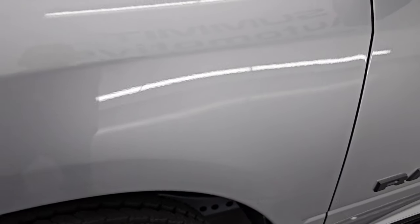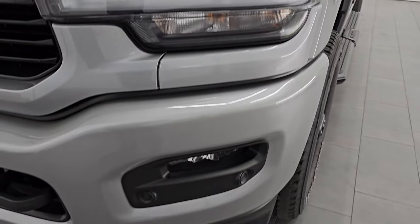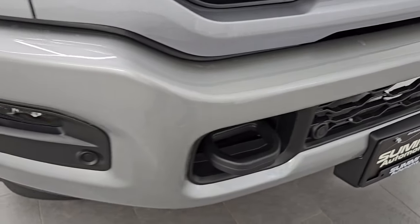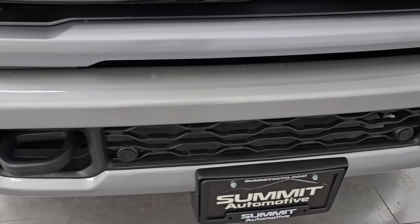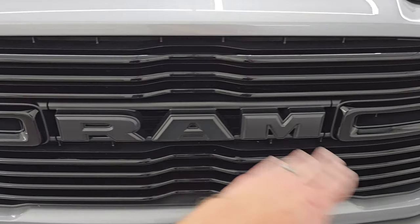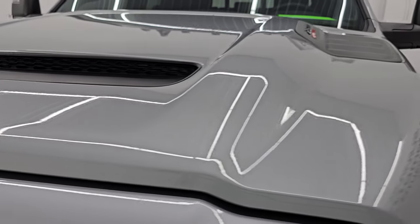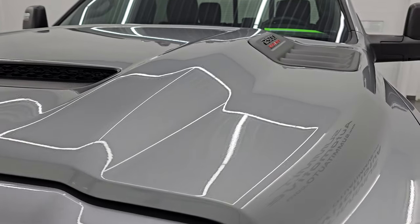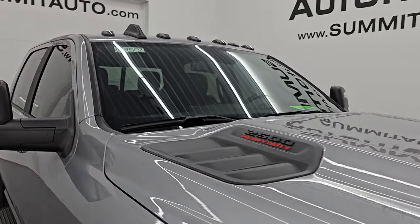The front fender is in excellent condition — no major dents or dings. It does have the LED headlamps, running lights and fog lights, all part of the Laramie package. I'll turn those on at the end of the video so you can see just how bright they are. You get the painted front and rear bumper with the Night Edition, front bumper parking sensors, blacked out Ram logo and gloss black grille, and the sport hood with the simulated hood scoop. Hood is in excellent condition — no dents or dings — and it does have the cab lights up top.